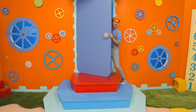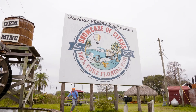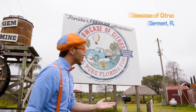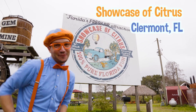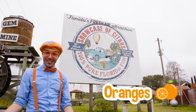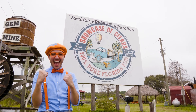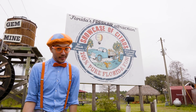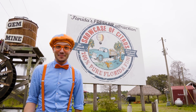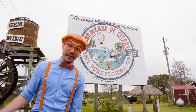I'm so excited. Come on. Hey, it's me, Flippy. And today we're here at Showcase of Citrus in Claremont, Florida. And today we get to learn all about oranges — growing oranges, picking oranges, juicing oranges. I'm super excited and hungry because oranges are really tasty. Not only that, but it's my favorite color. This is going to be so much fun. Come on.